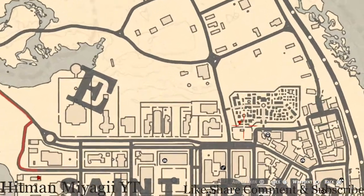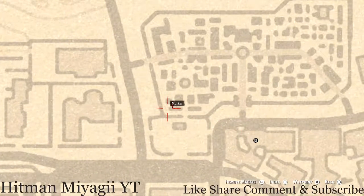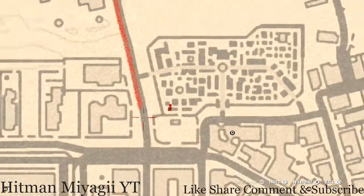All the way over to the cemetery, there's a tarot card at this next marker. This tarot card is a Knight of Wands — it's inside the mausoleum right here at this location, facing toward where the waypoint marker points.